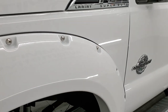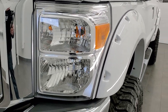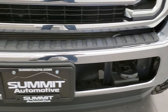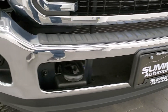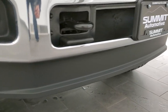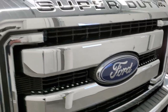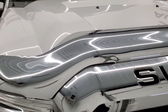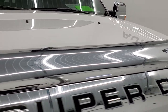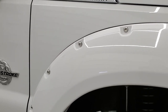Front fender is in excellent condition — no dents or dings. Headlamp lenses are nice and clear. Front bumper is in excellent condition as well, no dents or dings. It does come with the factory fog lights, and the lower valance is in excellent shape. Chrome-trimmed grille, bug shield, the hood is in excellent shape with no dents or dings. The passenger side fender is in great condition as well.